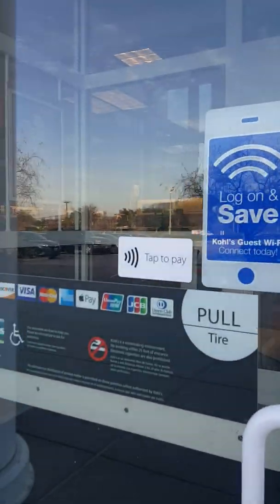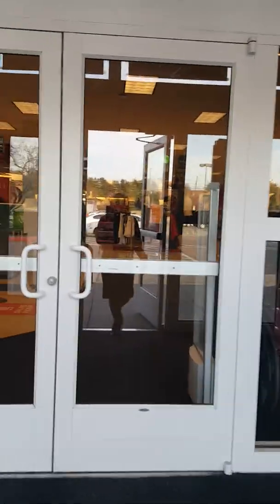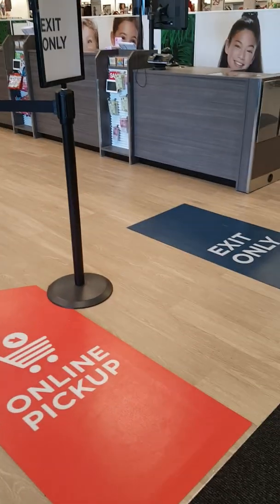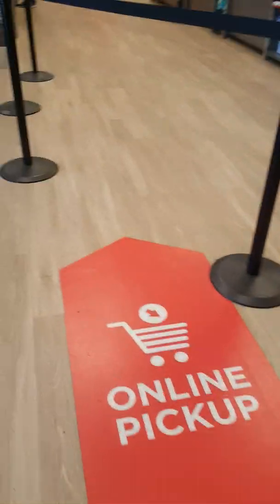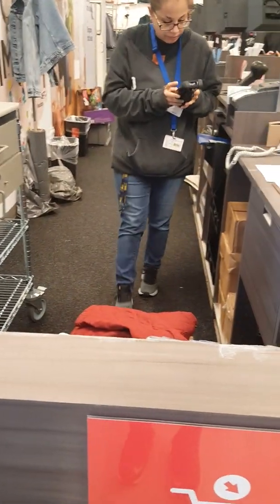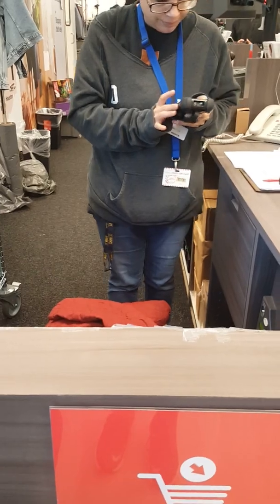We're going to go into Kohl's and I have to go to the customer service desk because that's where all the online orders pick up in store — that's where you go to pick them up. They have it easily outlined when you walk in the store; you just follow the little arrow and go up to the desk. I'm going to have to show them my ID and the email they sent me, so I'm going to have to sign off because I need to go into my phone.